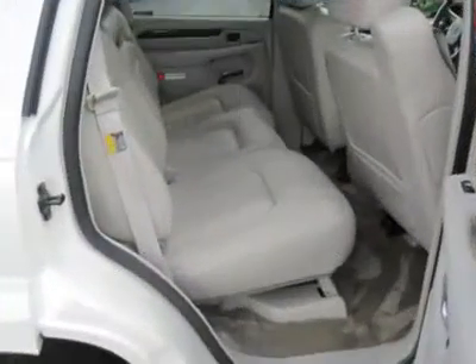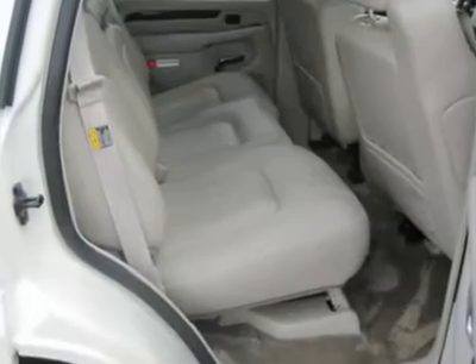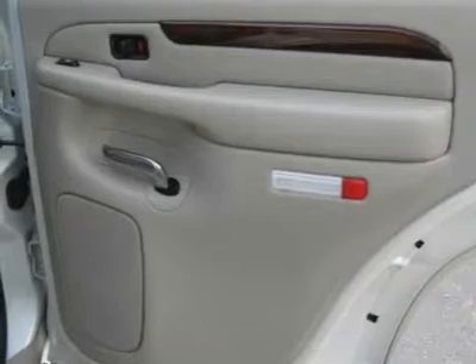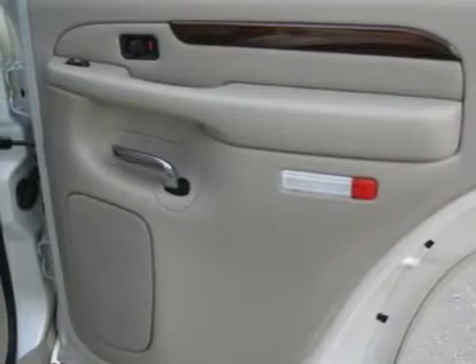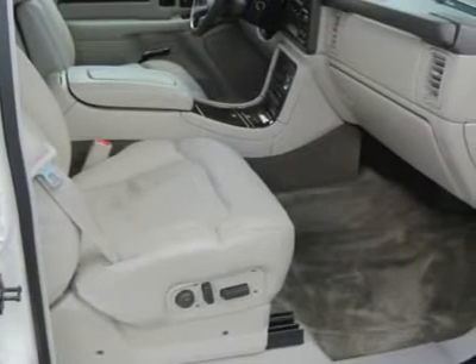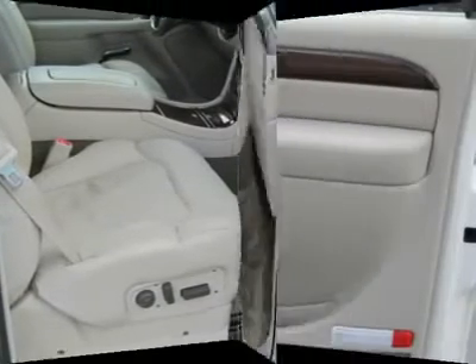Dual-zone upper carat, rear defrost, AM FM stereo, CD changer, CD player, premium sound system, equalizer, steering wheel controls, rear seat audio controls, electro-chromic rear view mirror, driver airbag, passenger airbag, side airbag, child safety locks.